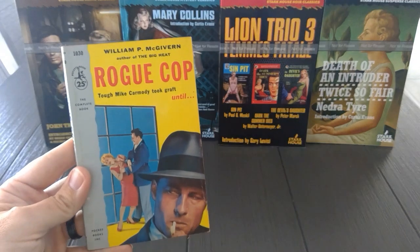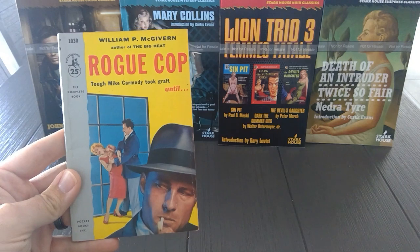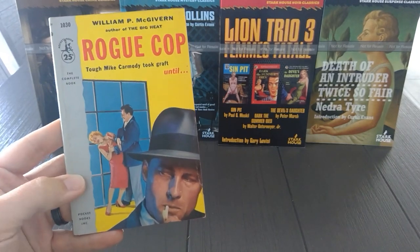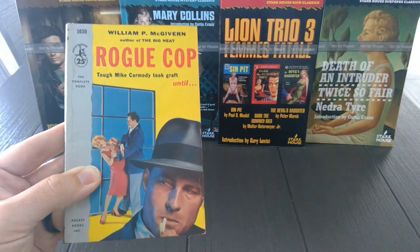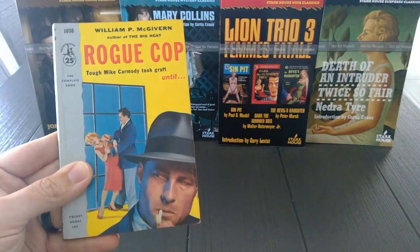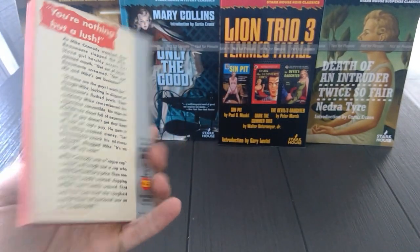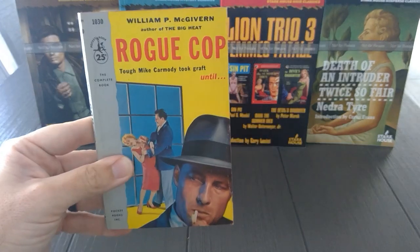It's another author we've discussed on the show — podcast episode 59, we did a feature on William P. McGivern. This is Pocket Books number 1030, October 1954. We've reviewed this book on the blog as well, so you can go out to paperbackwarrior.com and read several William McGivern reviews out there.